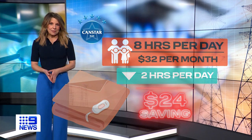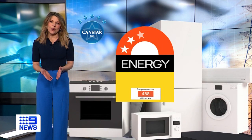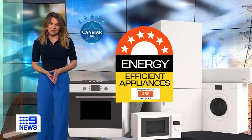And if you're in the market to update any of your household appliances, go for an energy-efficient one. It may cost a little bit more upfront, but you will get that back over the long run.